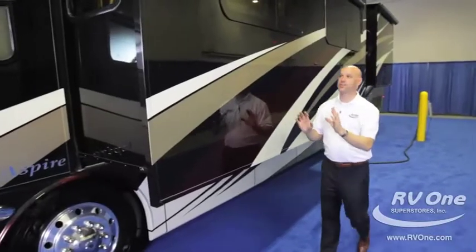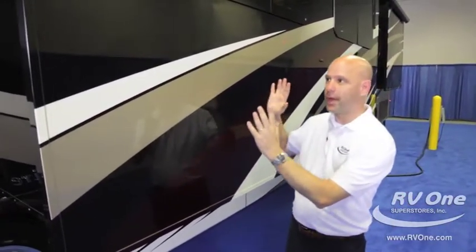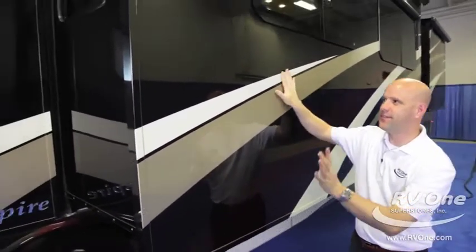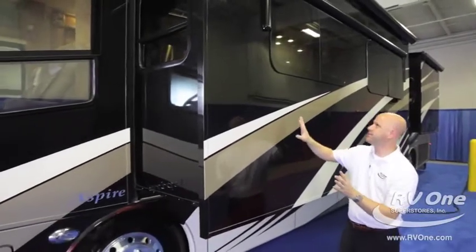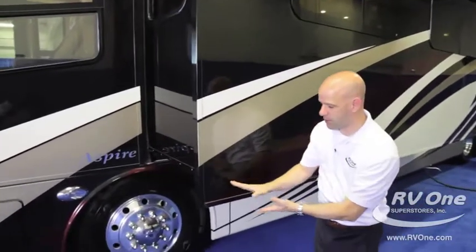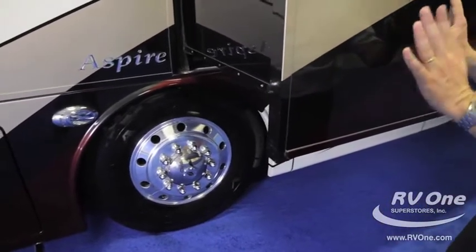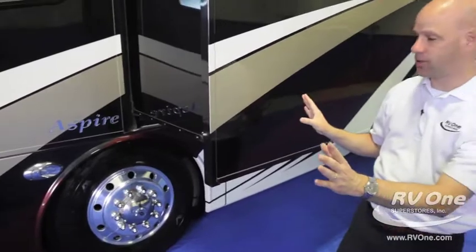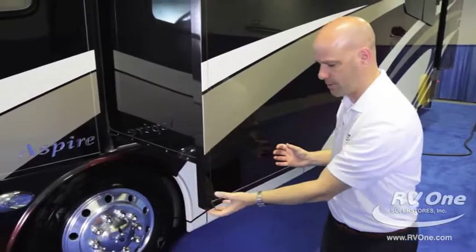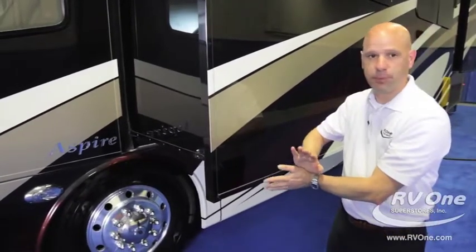The exterior of the Integra Aspire is truly amazing and very unique. There isn't a coach on the market that looks like this going down the road. Three coats of clear coat on the side, frameless windows giving it a super high-end look, and flush slides built with such precision that when you look at the sidewall it looks like one piece — not a picture-frame or travel-trailer-style look. This coach's slides go in flush the same way coaches costing a million dollars and above do.